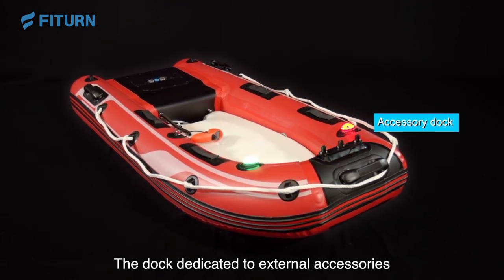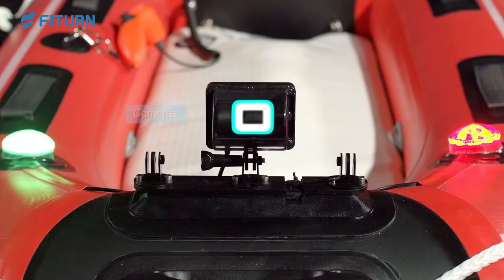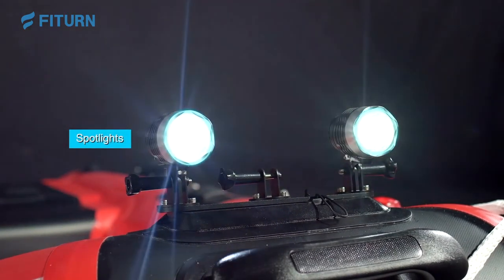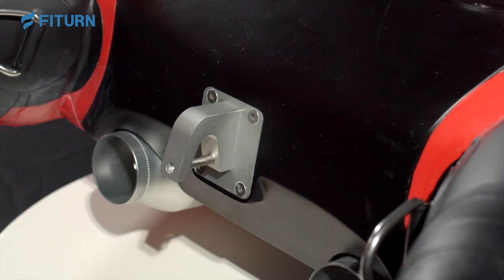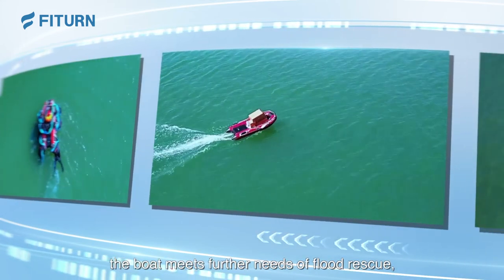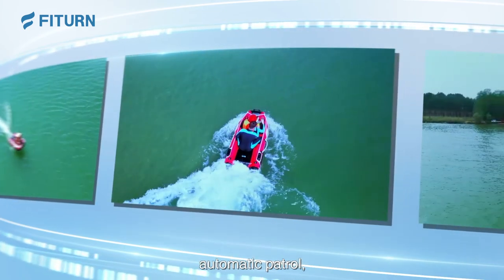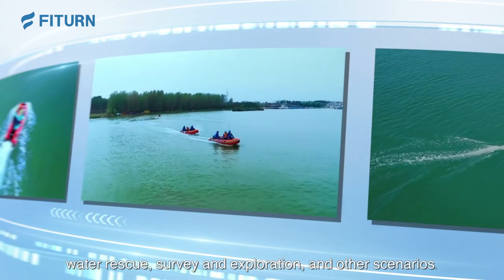The dedicated external accessories offer room for loudspeakers, cameras, spotlights, water survey and reconnaissance, and other equipment. With accessories installed, the boat meets further needs across flood rescue, supply transportation, automatic patrol, water rescue, survey and exploration, and other scenarios.